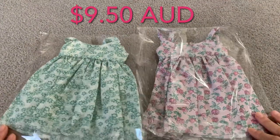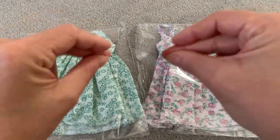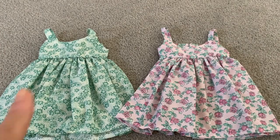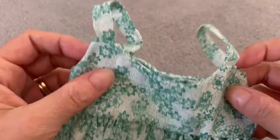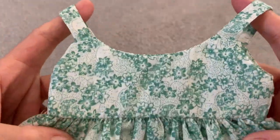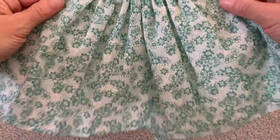Our favourite pieces from the site were these dresses for $9.50 each. Let's take a closer look at the green one first. The bodice has a scooped neckline with shoestring straps, and the fabric is gathered high under the bodice, almost creating an empire waistline.